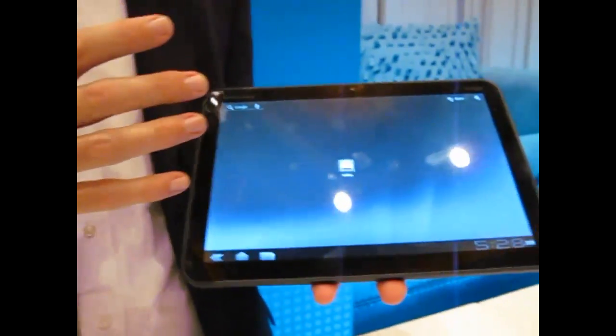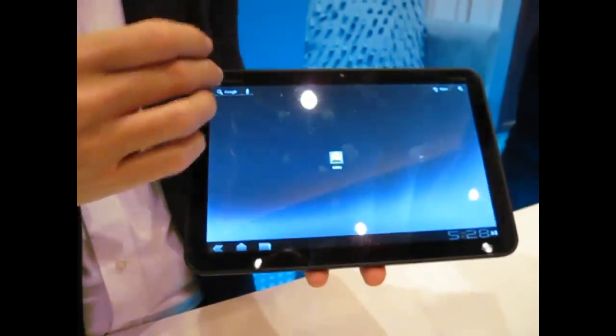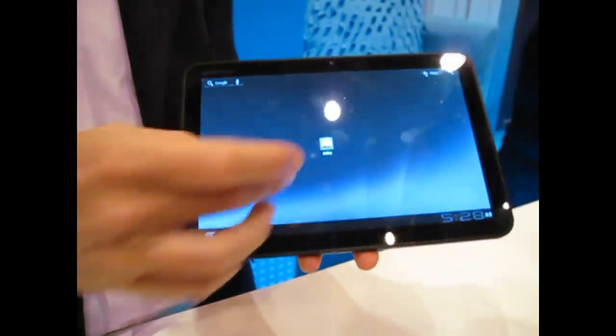It's completely real. We've optimized the software for the tablet experience and also have fantastic hardware. This is a 10.1 inch HD display, which is like ripping your plasma screen off the wall and taking it with you.